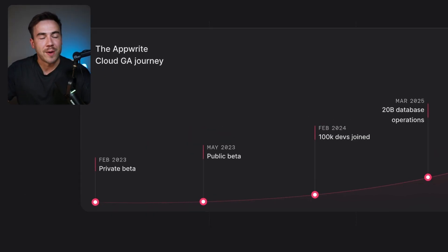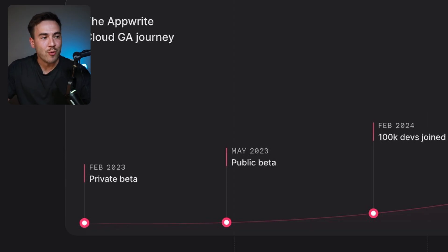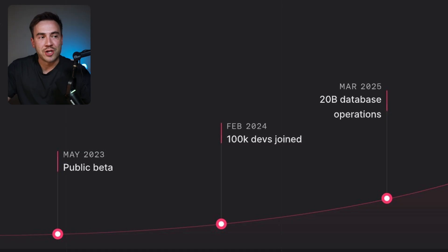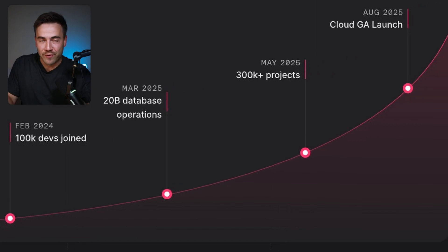The journey started in February of 2023 with our private beta launch. Then two months later, in May of 2023, we went into public beta. From the initial private beta, we reached 100,000 developers on AppRite Cloud within the first year. In February of 2024, we achieved our goal of 20 billion database operations. And in May of 2025, this year, we reached 300,000 projects on AppRite Cloud.